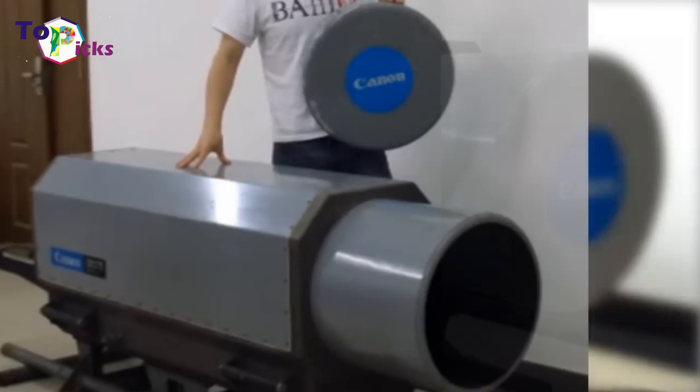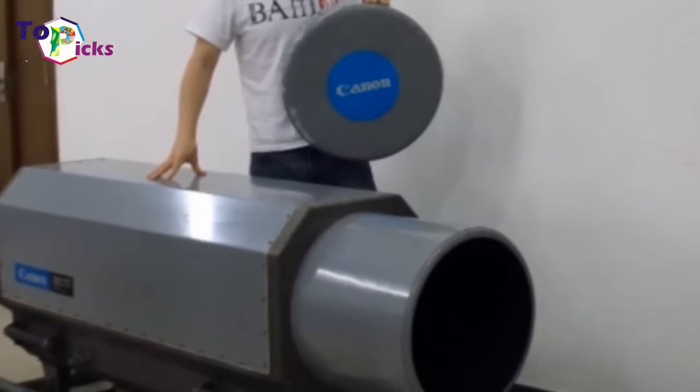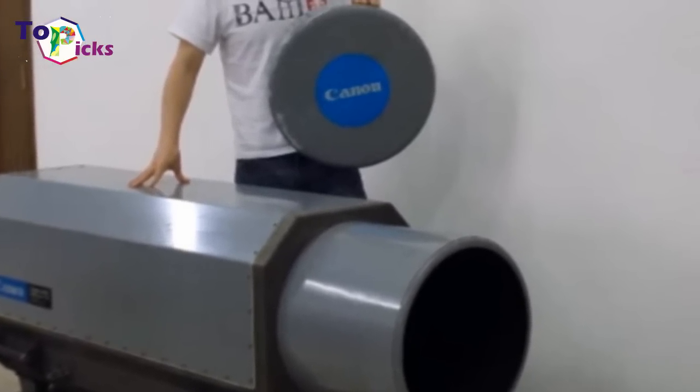Weighing in at 100kg, the extreme focal distance sadly wouldn't make it worth dragging this beast up a hill for stargazing.